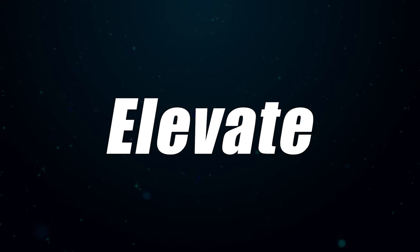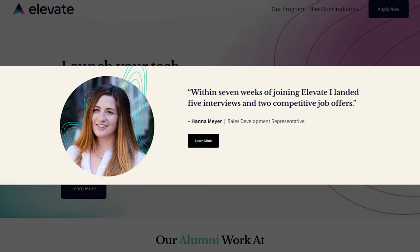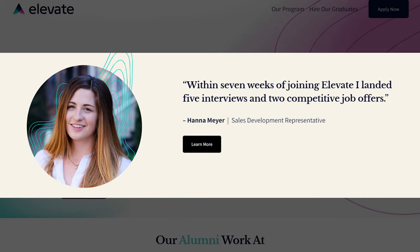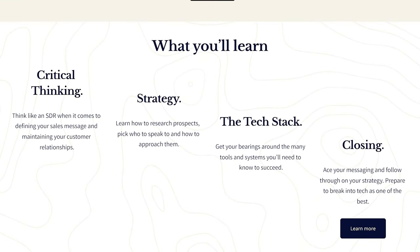Next on the list is one of the very expensive ones: Elevate. Elevate has 4.8 stars on Course Report and 4.9 stars on Career Karma, but not many ratings — only about 20 on Course Report and 70 on Career Karma. It takes about 10 weeks and costs about $25,000. One testimonial says 'within seven weeks of joining Elevate, I landed five interviews and two competitive job offers' — which is good, but there's literally only one review and it's not one you can look up on LinkedIn, so it's pretty low quality.